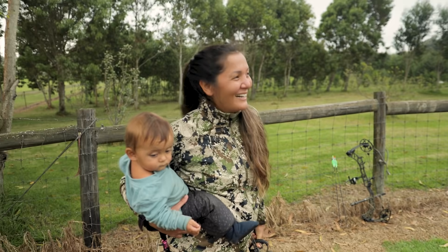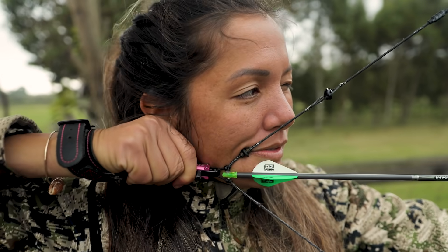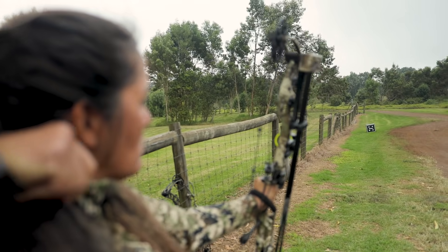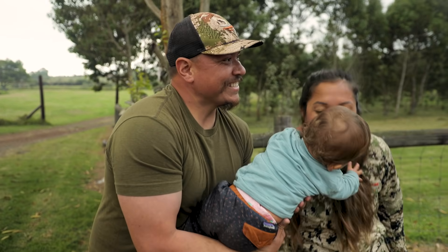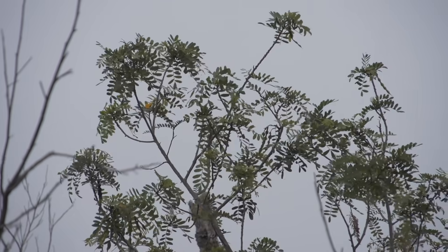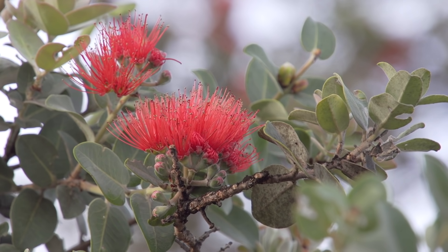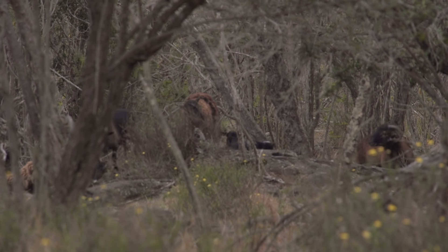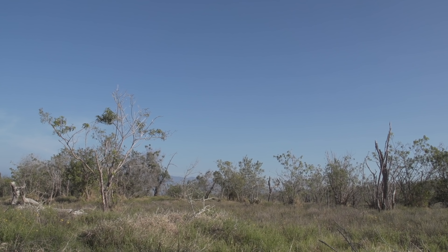I'm a novice bow hunter at best and a rusty one at that, but I get a lot of help from my friends. Justin Lee and his family run Haloa Aina — it's a native forest restoration project. They plant native trees back into the wild, and to help manage the high numbers of invasive species that cause destruction to the forest, they do the most natural thing they know: subsistence hunting.